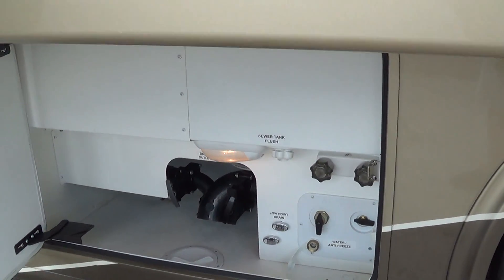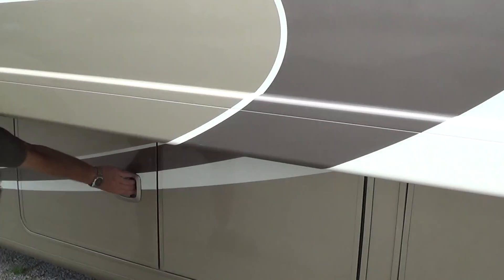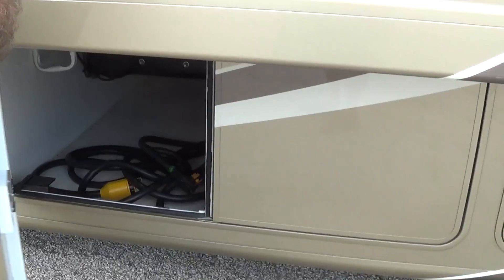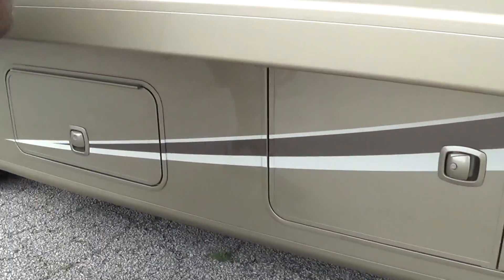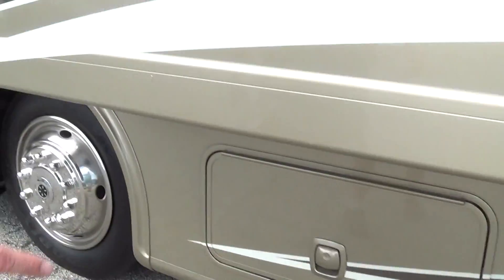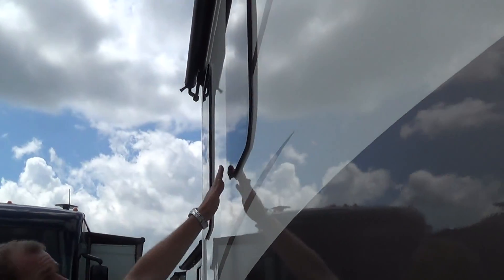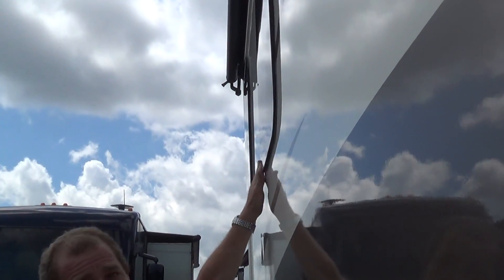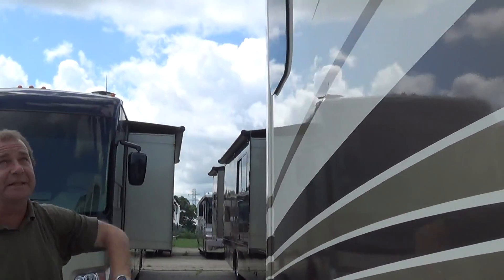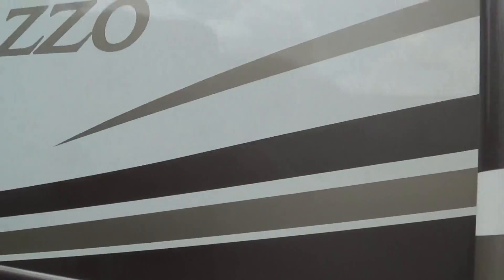Run your hose right up through the bottom. Then you have the other side of your outside storage, and there's your 50-amp cord where you can hang it. Then here you have your LP. Another nice thing you'll notice is the frameless windows — the advantage is you don't have that rubber gasket exposed to the elements anymore. It's all taken away, plus it gives you a nice clean look. You've got the slide-out awning on the top, and then the other side for your dual-side fill.